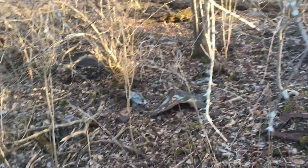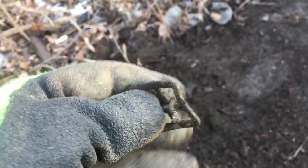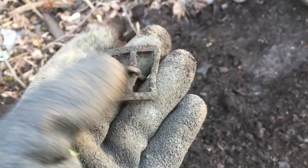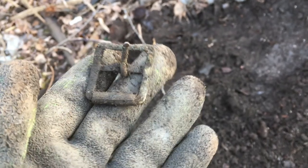Getting into the thick of it. We got an old brass buckle — not too old obviously, but looks like it got a little bit melted or bent up from the heat.